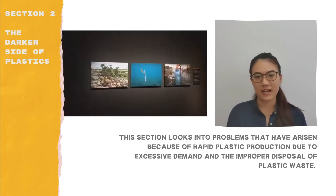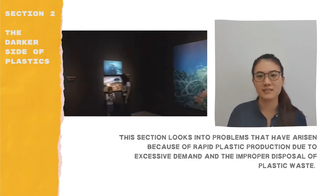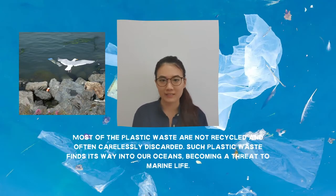While plastic has its benefits, there are certainly also problems due to rapid plastic production from excessive demand and improper disposal of plastic waste. The next section explores the darkest side of plastics. Worldwide plastic production had expanded exponentially, from 2.3 million tonnes in 1950 to 448 million tonnes by 2015. Of the plastic manufactured today, about 40% is disposable and intended to be discarded within minutes of purchase. Unfortunately, the increased plastic production has also outstripped the ability of waste management systems to keep up. Most plastic waste is not recycled and often carelessly discarded, and ultimately such plastic waste finds its way into our oceans, where it becomes a threat to marine life, as marine animals may ingest or get entangled in the plastic.